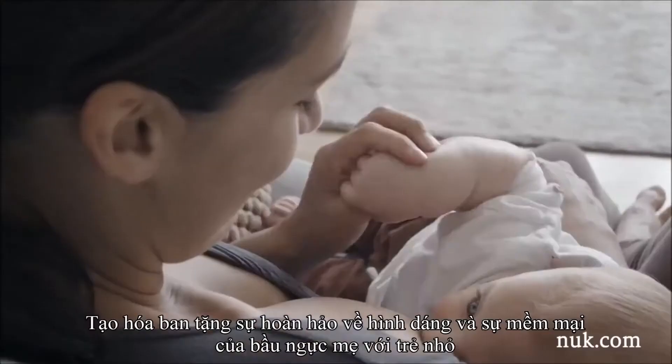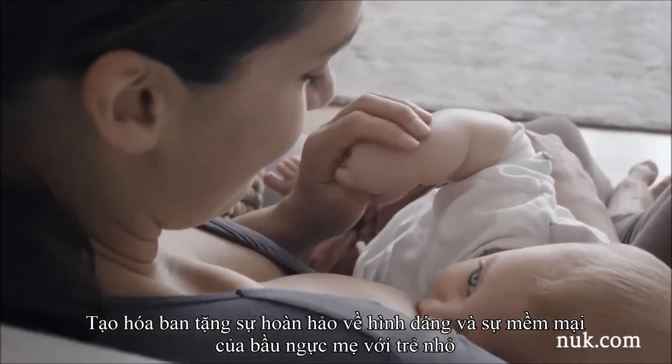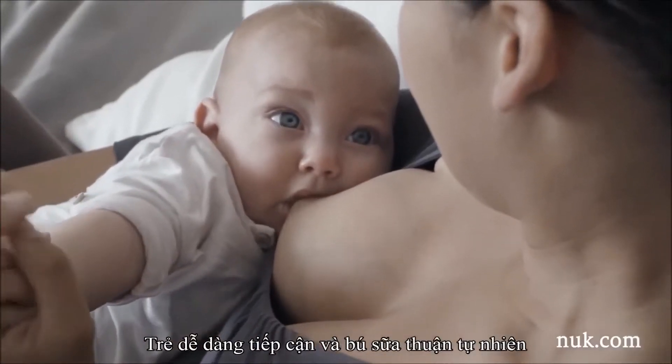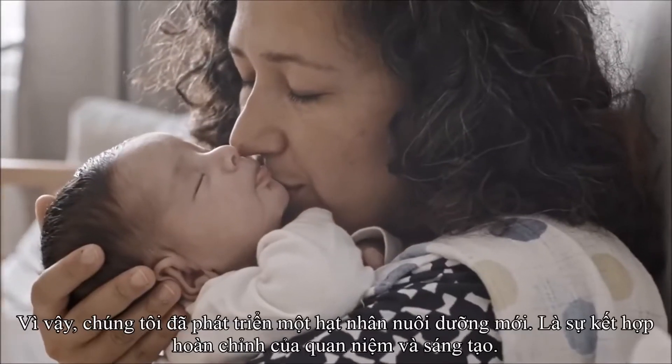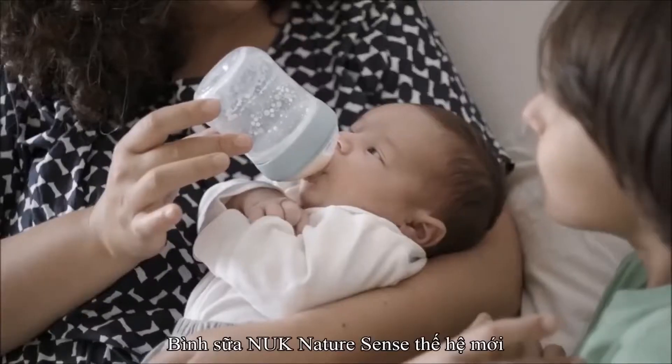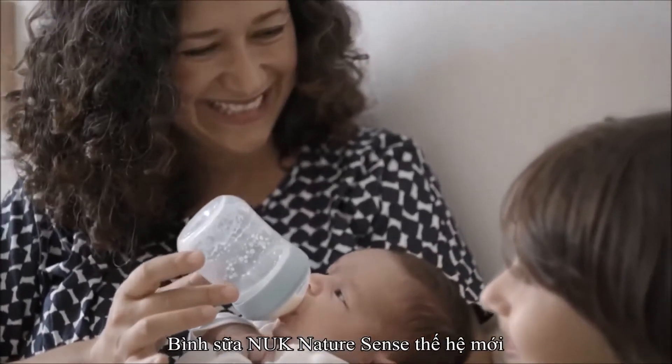A mother's breast — perfectly shaped nipple and an extremely soft tip — that's nature's best way to feed your baby. In trying to come closer to this perfection, we've developed a whole new concept: the new Nook Nature Sense baby bottle.